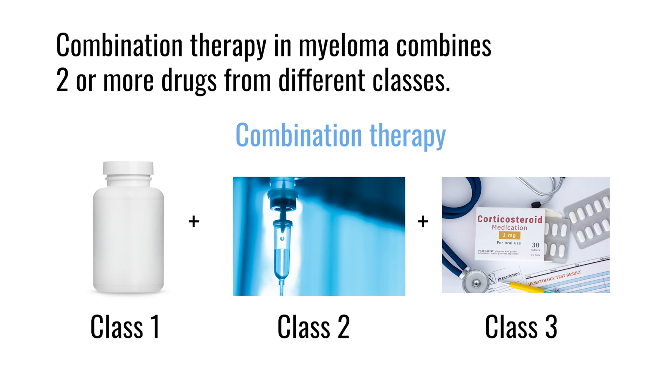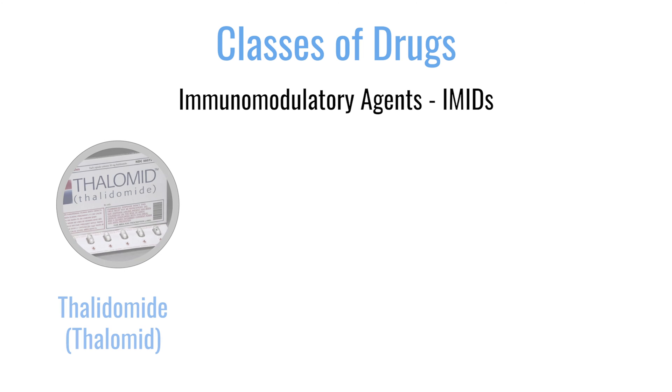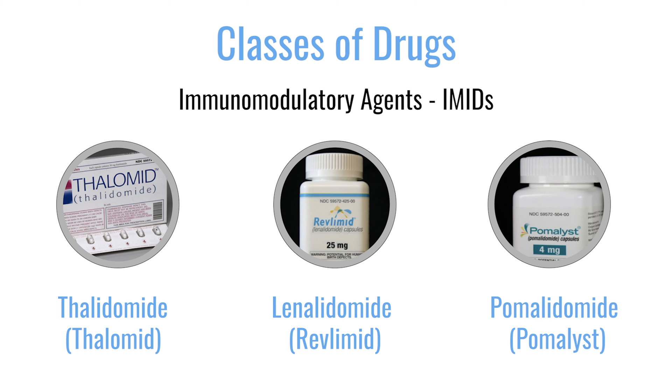In myeloma, we classically think of a variety of different classes of agents that we use in different combinations. We often don't combine more than one drug within each class, but we take one drug from each class and combine it with a drug from another class. Some of these include the IMIDs — short for immunomodulatory drugs — which represents thalidomide, lenalidomide, and pomalidomide. These are all derivatives of thalidomide and they're all pills.